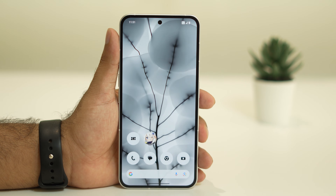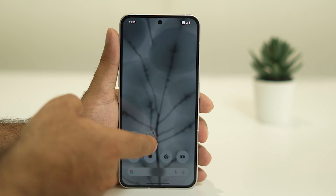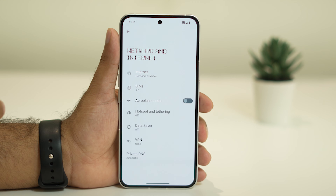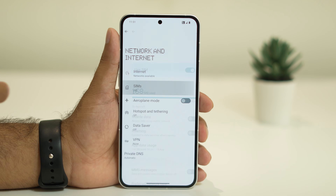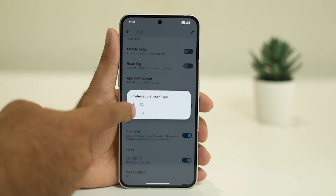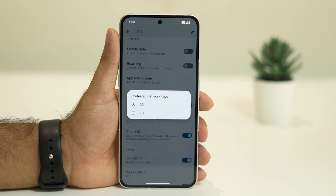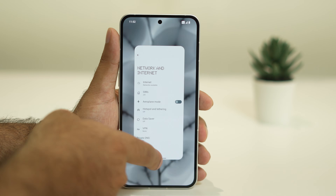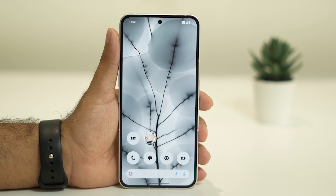If the issue is still persisting, try changing the network mode. Go to Settings, then Network and Internet, then tap on SIM. You can see the Preferred Network Type is set to 5G. Using 5G data is one of the main reasons for battery drop, so change it from 5G to 4G. Go back and check whether the issue is fixed.